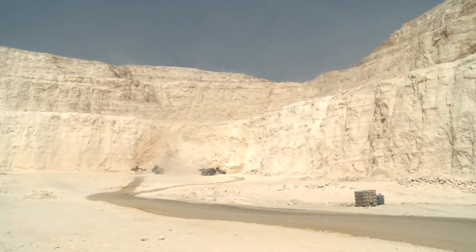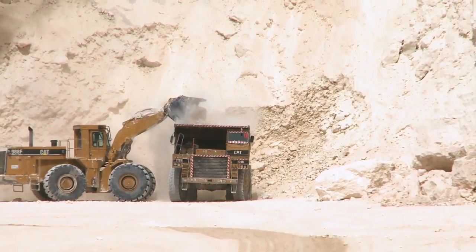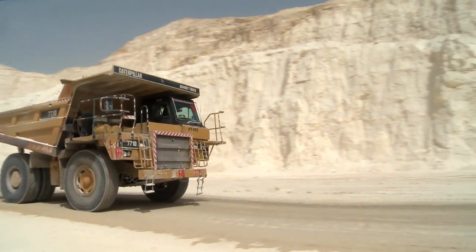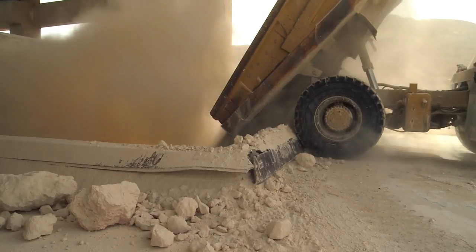We have direct access to easily exploitable and abundant raw materials, exposure to high demand cement markets, and are strategically positioned close to a first-in-its-class port in the region, which allows us to seamlessly export our product to other destinations throughout the world.